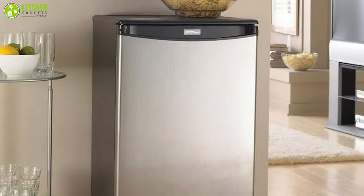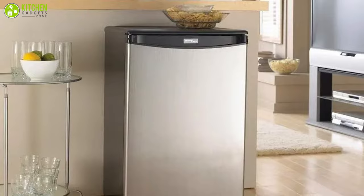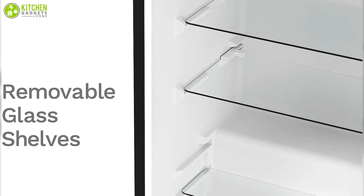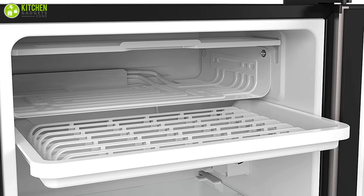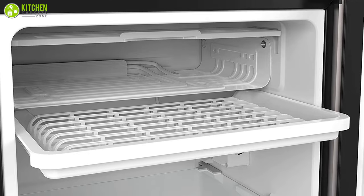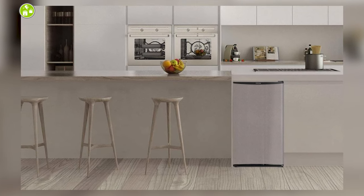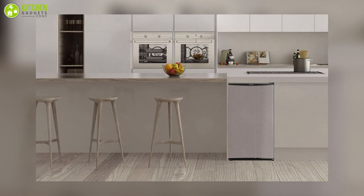It features a single door with a unique design that you can write on and erase notes, allowing you to personalize it your way. Moreover, if you need to store something taller, it has adjustable glass shelves that can be rearranged. It also has a removable drain tray for collecting drips from the freezer when defrosted. This machine is designed with an elegant black exterior that makes it a striking addition to any room in your home or office.